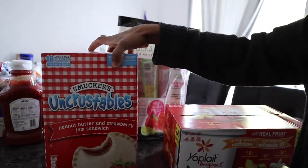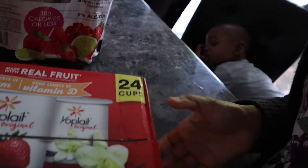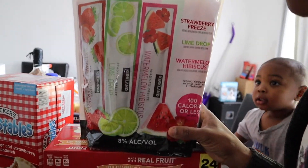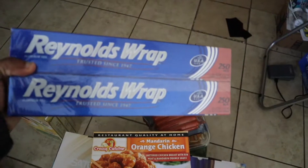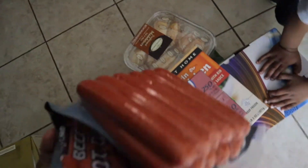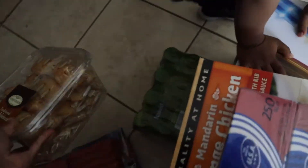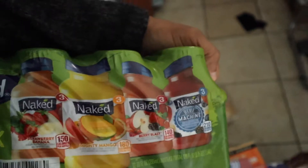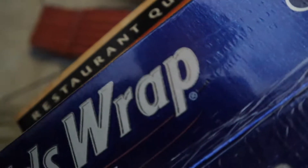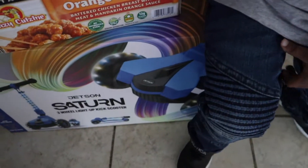I'm back from the store. I got a couple of things — as you can see I got some batteries, some peanut butter and jelly for the kids, some yogurt, icy vodka cocktails (I cannot wait to try these), some foil, some orange chicken, hot dogs — I love these hot dogs. I also got some cake and some breakfast sandwiches.